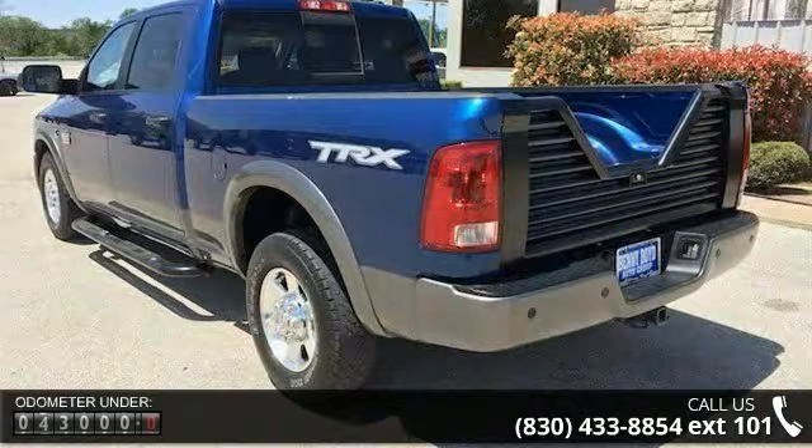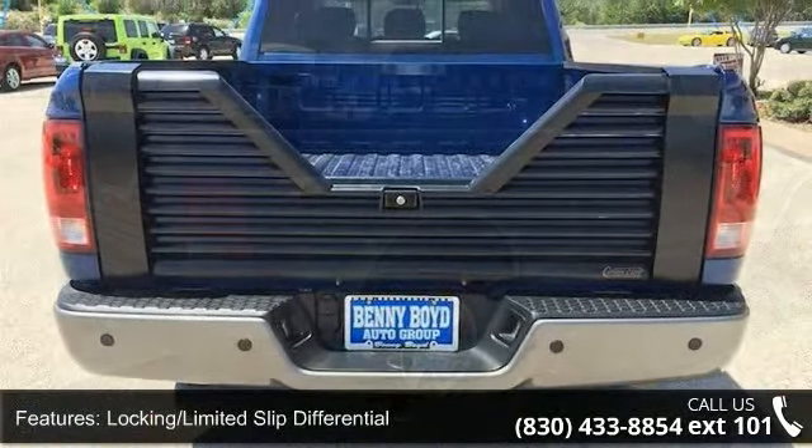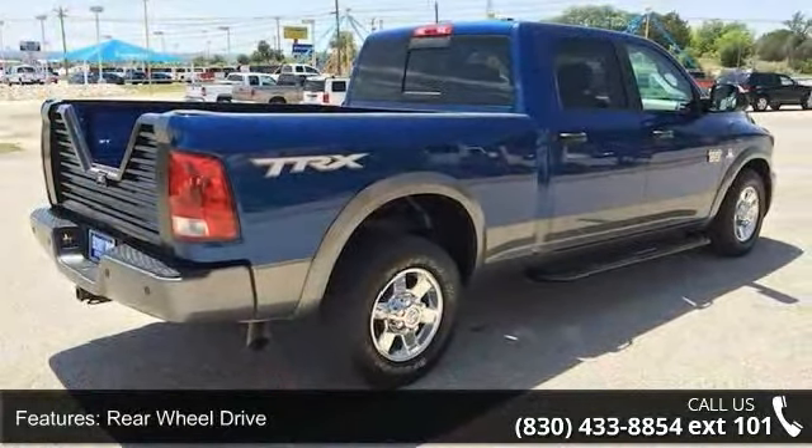Enjoy these notable features: slip bench seat, power door locks, power outlet, variable speed intermittent wipers, heated mirrors, tow hitch, and driver airbag.